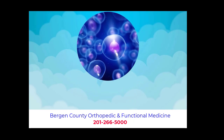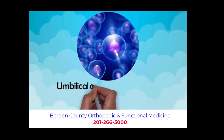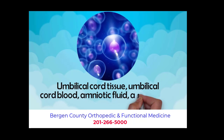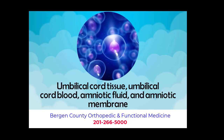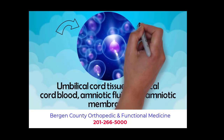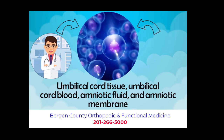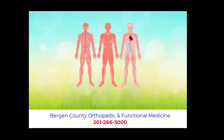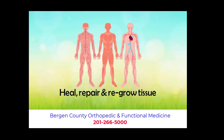The types of regenerative medicine used in this office are regenerative tissue such as umbilical cord tissue, umbilical cord blood, amniotic fluid and amniotic membrane. These types of regenerative tissues are a next generation, non-surgical, minimally invasive treatment that uses the human body's own ability to heal, repair and regrow tissue.